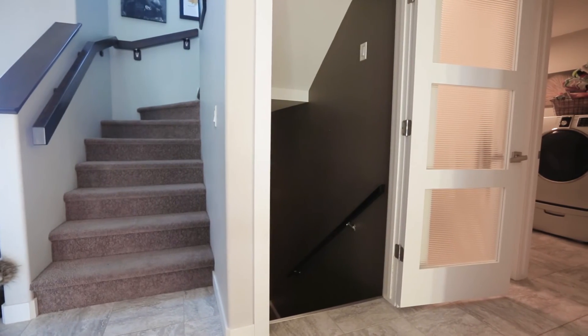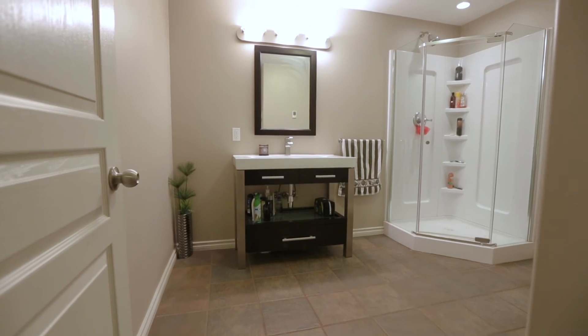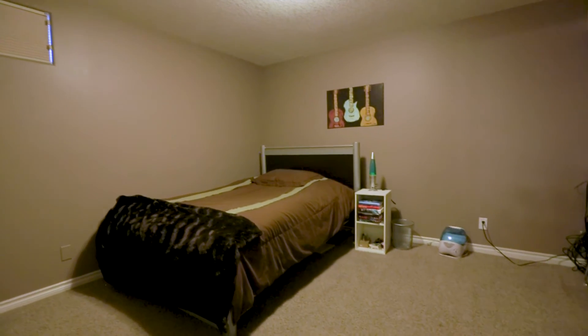The basement is casual and cozy with a huge rec room, an updated three-piece bathroom with in-floor heating, another large bedroom, and a storage mechanical area.